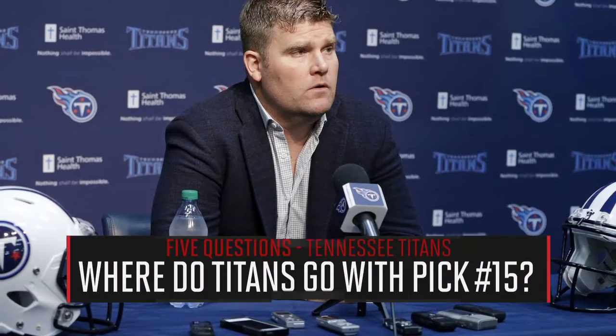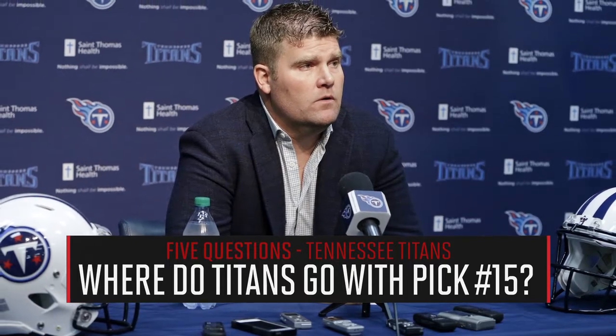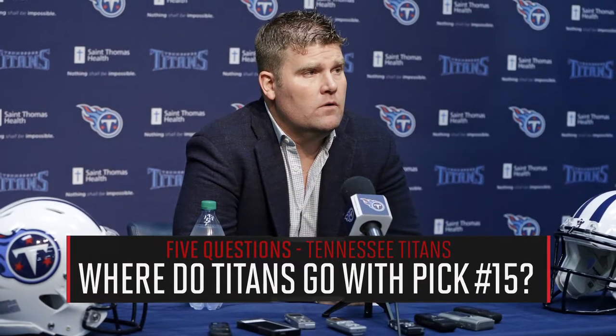I'm Aaron Nagler, here with Chris Burke via Skype breaking down the Tennessee Titans 2016 NFL Draft. The Titans have a lot of needs and now they have a lot of picks. What or who do they target at pick 15 in the first round?